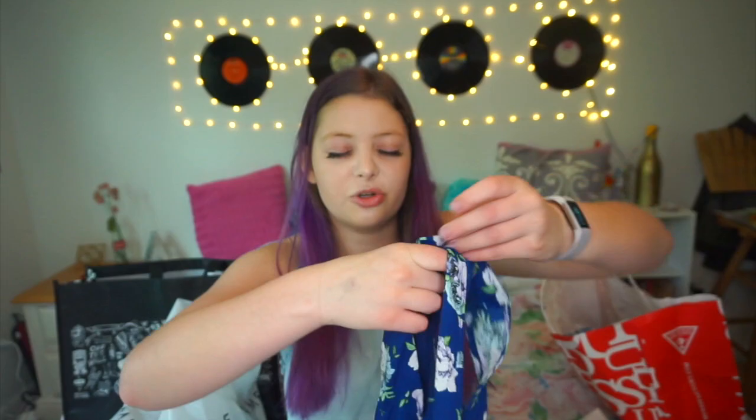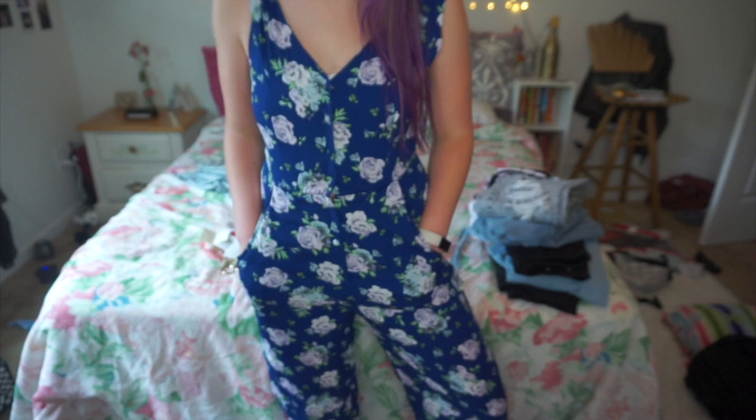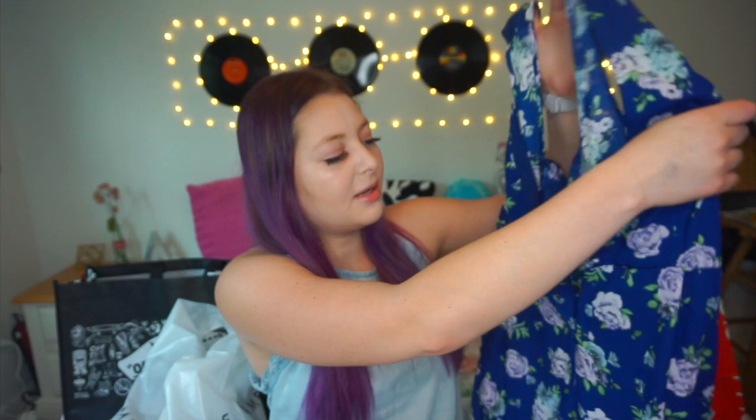The next two things I got were both from the clearance section — their whole clearance section is everything for $14.97. They had this jumpsuit, and a jumpsuit for $15 is pretty good. It's navy blue with a purple and blue rose pattern — I just thought it was so cute. Since it's going to be cold in England, rompers are a no-go, so this jumpsuit is perfect. I love the pattern and it goes super well with my hair. It buttons up the front and also has pockets, which is so convenient because it's hard to find pockets in women's clothing.